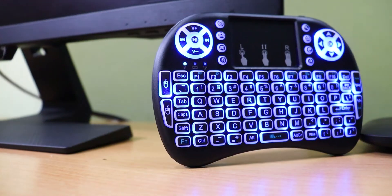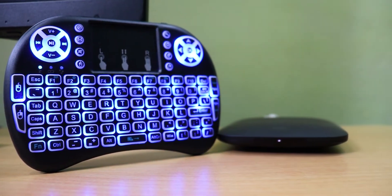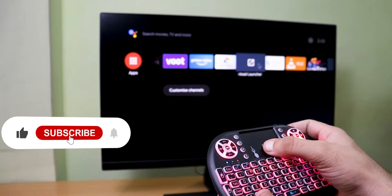Next thing on the list is a mini wireless keyboard. This keyboard is great for productivity and entertainment, and it works with Android, Windows, or Mac devices. You can easily use this keyboard with any device. On the keyboard, we have multimedia keys, mouse support, and RGB backlit support.